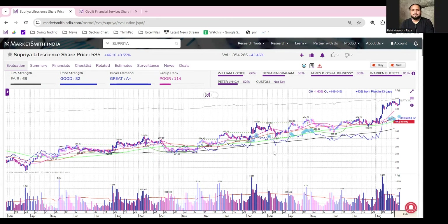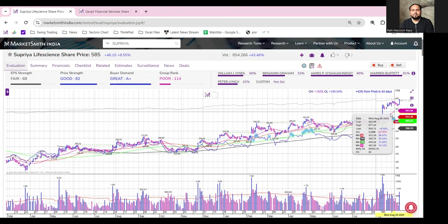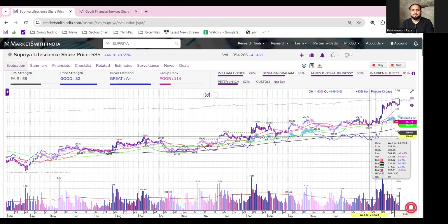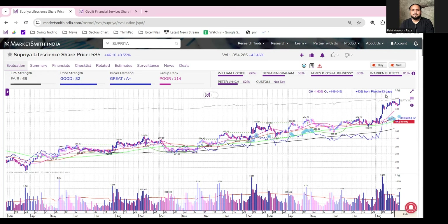This is the daily chart of Superior Life Science. As we can see, after having a cup with handle formation breakout, the stock has actually extended higher and it has been doing well for the past one and a half months. It has gained around 43% in just 43 days, which is a decent gain, and there is no sign of weakness so far. The volume profile also looks good.